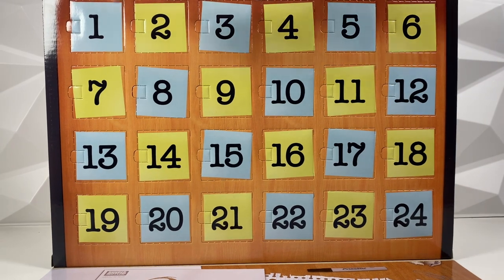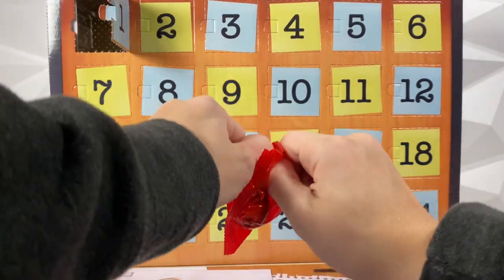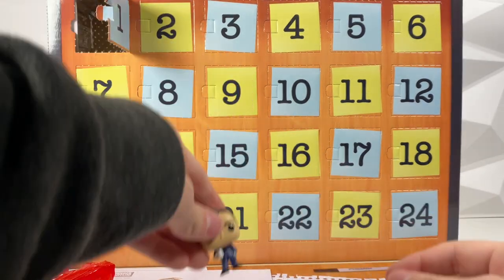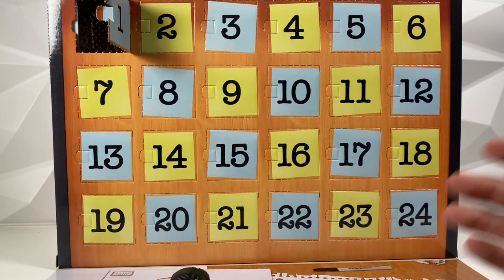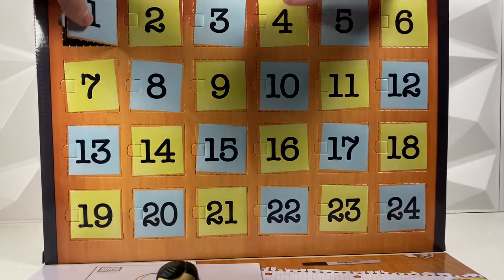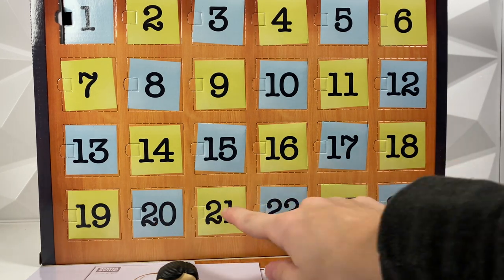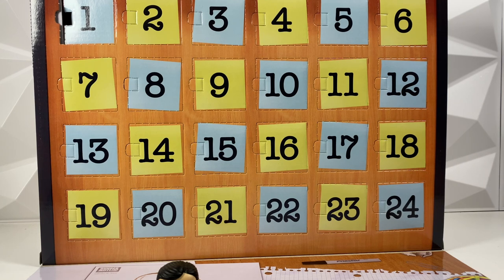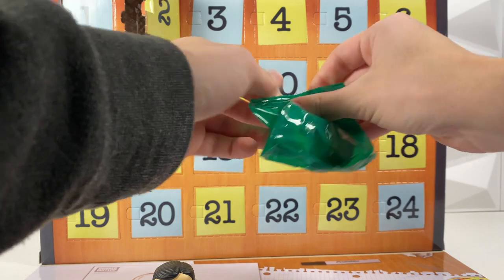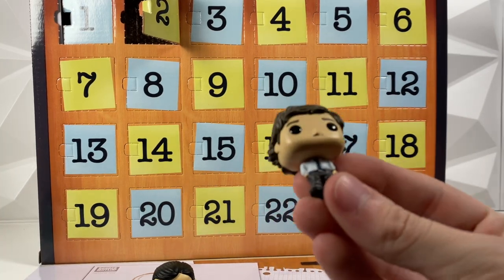We're going to start with day one — I probably could have guessed it, it is Michael Scott. They're actually smaller than I thought; they're like the keychain-sized versions. Moving on to number two, this one's green — I'm guessing this is Jim. Yeah, we got Jim. He's cool, he's got his hand in his pocket. We're opening up through number 20 right now and will do the last four as the vlog continues.